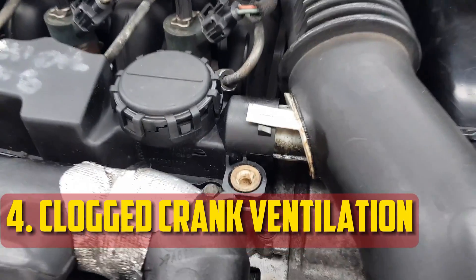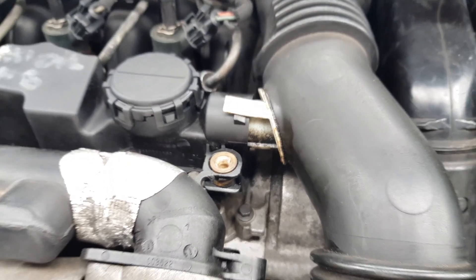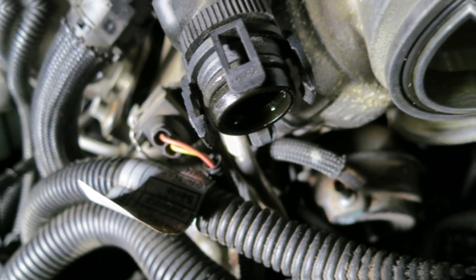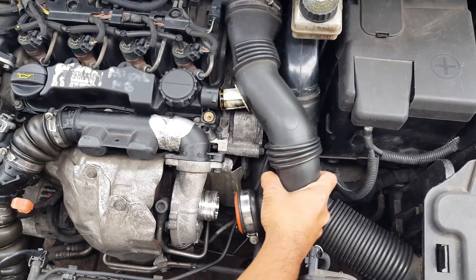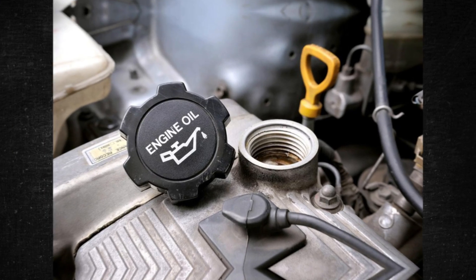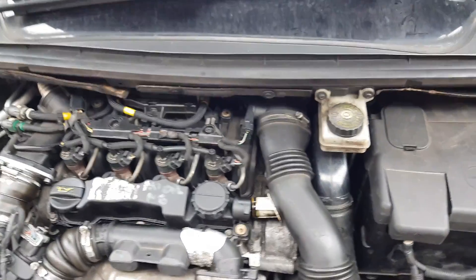Clogged crankcase ventilation: The engine's oil and crankshaft are kept in the crankcase. During regular operation, pressure builds up because combustion gases are produced by the pistons. With the aid of the PCV valve, these combustion gases are returned to the combustion chamber and burned along with the air-fuel mixture. However, if the crankcase ventilation is blocked by clogged valve covers or a malfunctioning breather hose, the gases cannot escape. Oil blowback results, in which oil enters the combustion chamber, causing the engine to quickly consume oil.